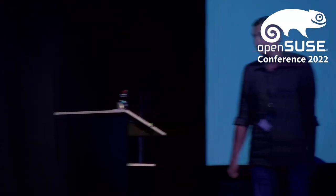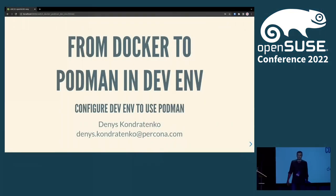PMM Docker to Podman in development environment, where I will be talking about what kind of issues I had when I started as the engineering manager developer at Percona.